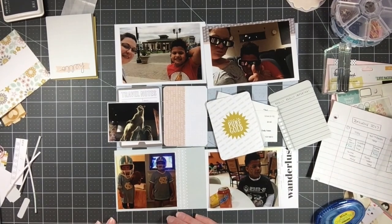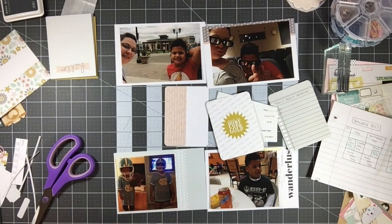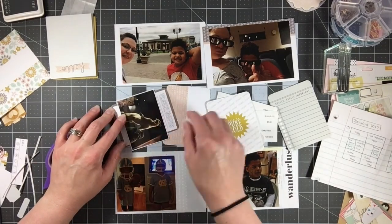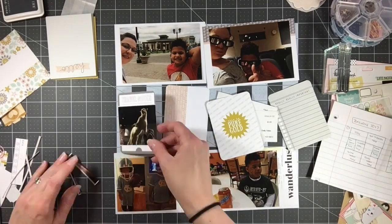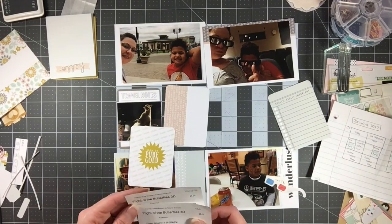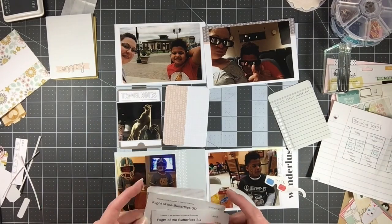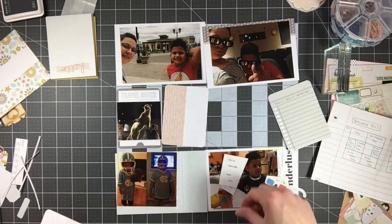This card is going to act a little bit like my title card. I don't always have to have a title card in my Project Life — I sort mine chronologically and use little tabs in my album that say January, February, March, etc., and the spine of my album has the year. So it's very clear as to the timeframe. But I do sometimes include filler cards that act as title cards, just like this one will.